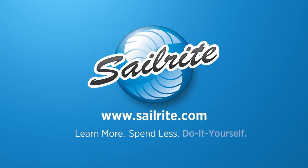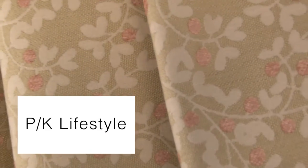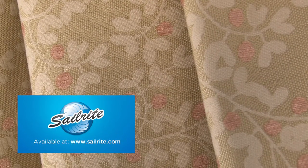This video is brought to you by Sailrite. PK Lifestyles Lovesong Nectar Fabric is an upholstery floral fabric with a luxurious soft hand from the Isn't It Romantic collection. This rich berry and branch design is woven from a polyester rayon blend.